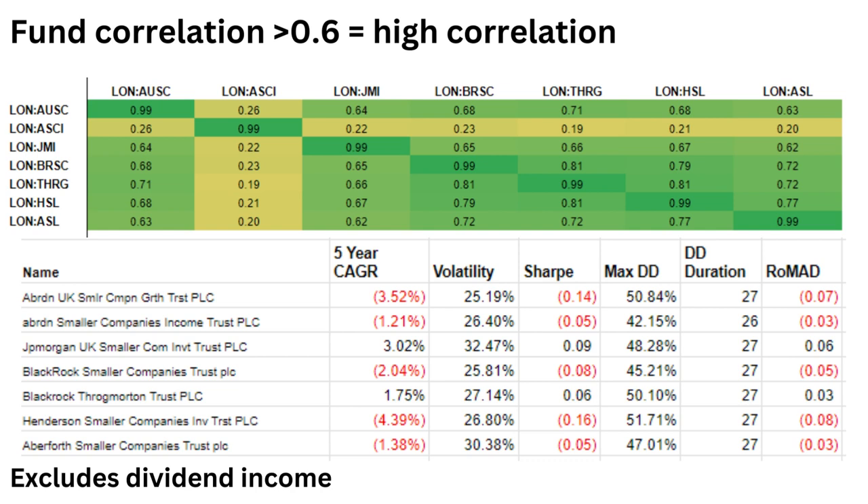The top table here looks at the correlation between UK small cap investment trusts — they're all pretty highly correlated, apart from Aberdeen Smaller Companies Income Trust, though even that one has pretty similar volatility and drawdown duration of about 26 months. In terms of performance, the five-year compound annual growth rate is negative for some and slightly positive for others, though these numbers exclude dividend income. To me, this shows it's really the sector you're in that's dictating performance rather than the stock-picking skills of an individual fund manager — all these UK small cap investment trusts are hampered by just the nature of small caps over the last five years.